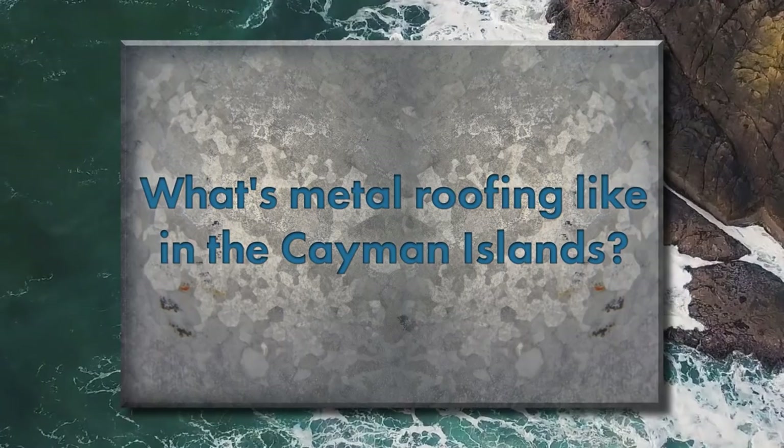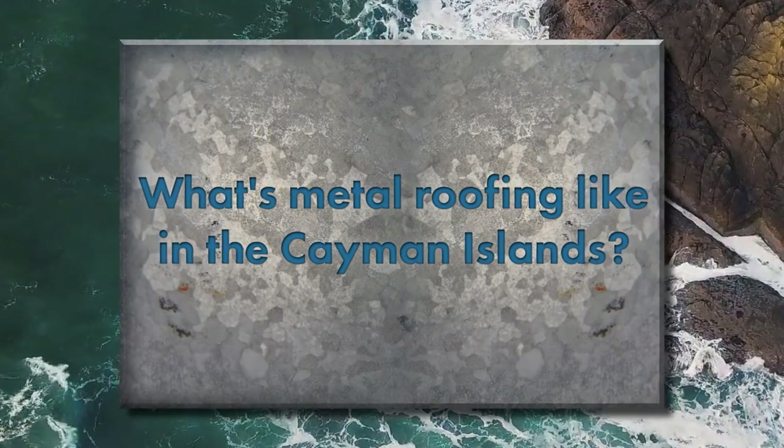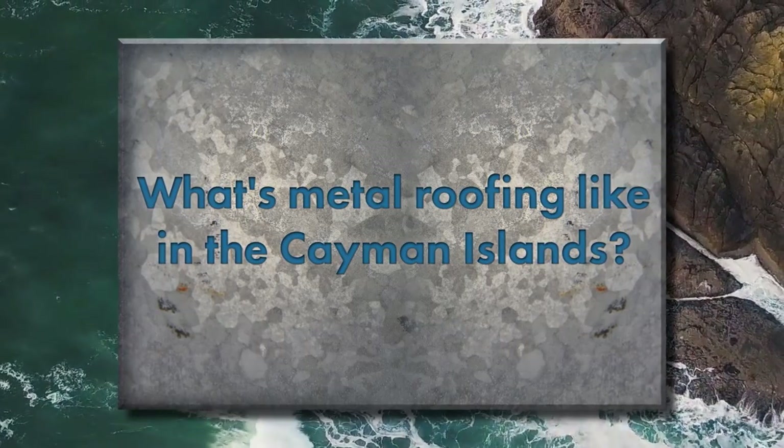Let's talk about the background of metal roofing in the Cayman Islands — what's the standing seam market like? It primarily started as a galvanized steel market, with a lot of corrugated and agricultural panels. It wasn't very sophisticated as far as the standing seam market went for years down here.